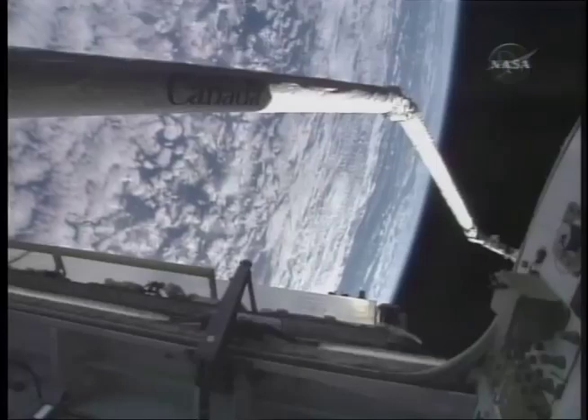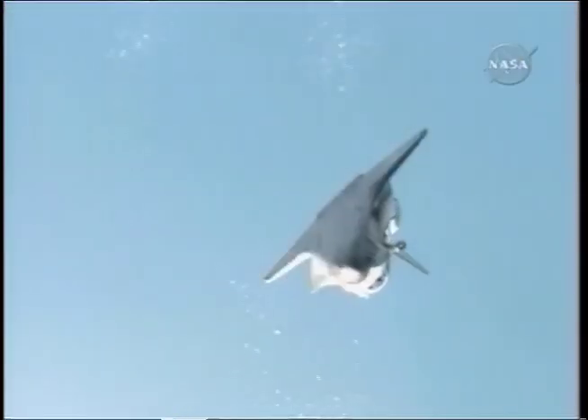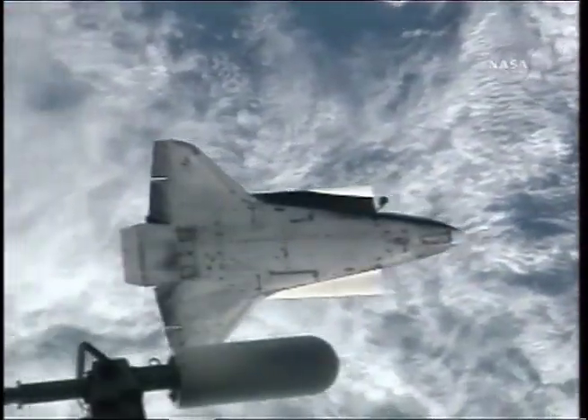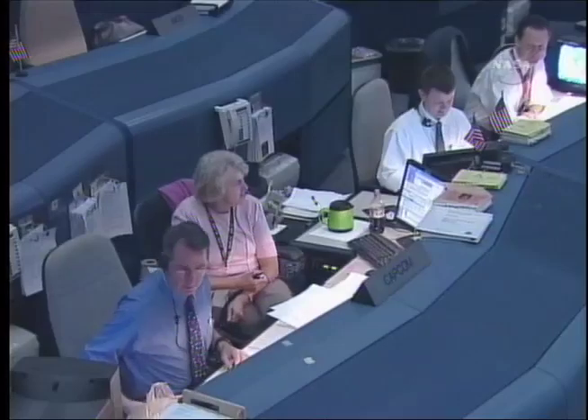On the first day in space, Endeavour received a careful and extensive inspection of its thermal protection system with the orbiter boom sensor system. Before docking, Kelly piloted Endeavour through its backflip maneuver to enable the station crew members to photograph the tiles on the orbiter's belly. The inspection revealed a small ding that, after careful analysis, mission managers and crew members decided would not hamper a safe flight home.